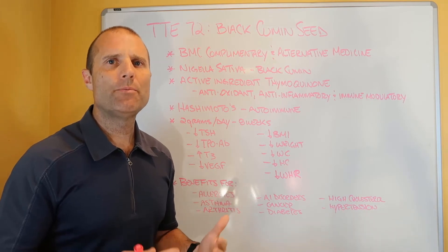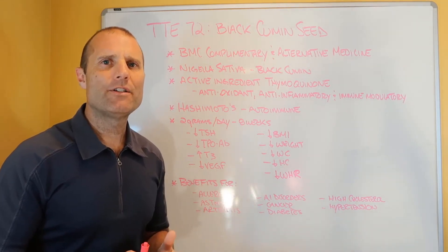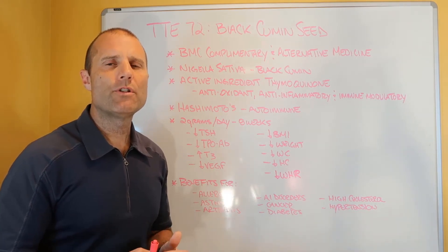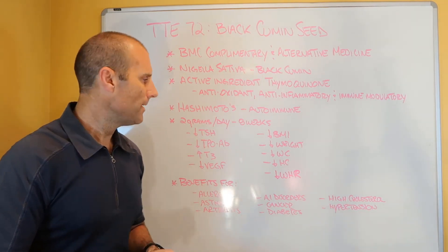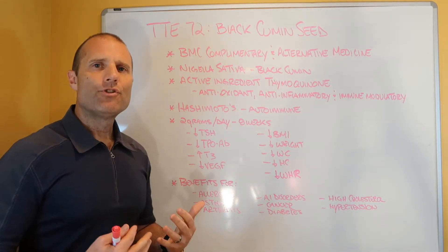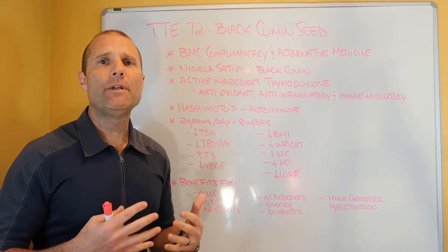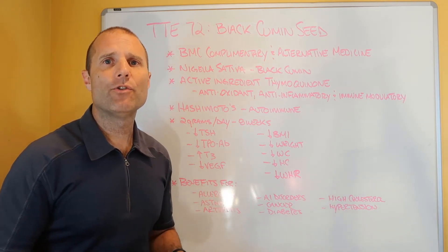Three of the participants in the study did drop out because they had some itchiness and nausea, but most of the research shows very little potential for side effects. Be aware that if you have those symptoms, you might need to reduce the dose or stop its use. So the question is, should you use it if you have Hashimoto's?